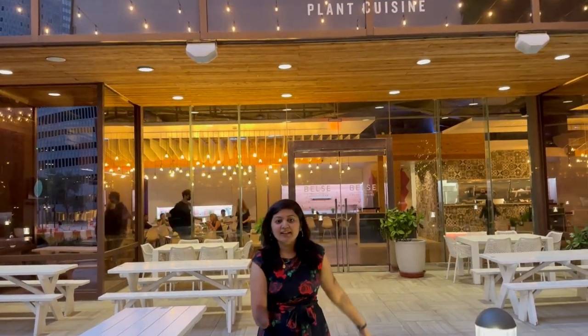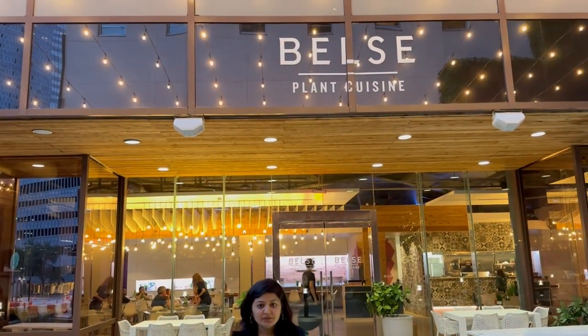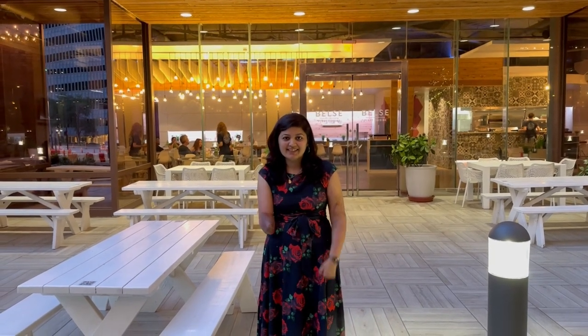Hello friends! How are you all? We have a very good restaurant here in Dallas, downtown. It's called Bell's Plant Cuisine. This is a vegan restaurant. We have come here for the first time. A friend suggested this place to us.